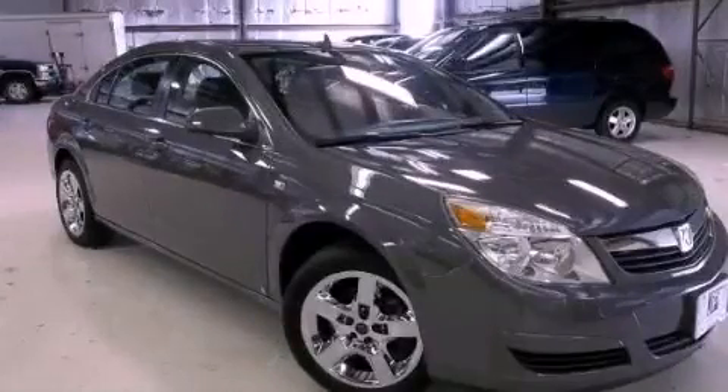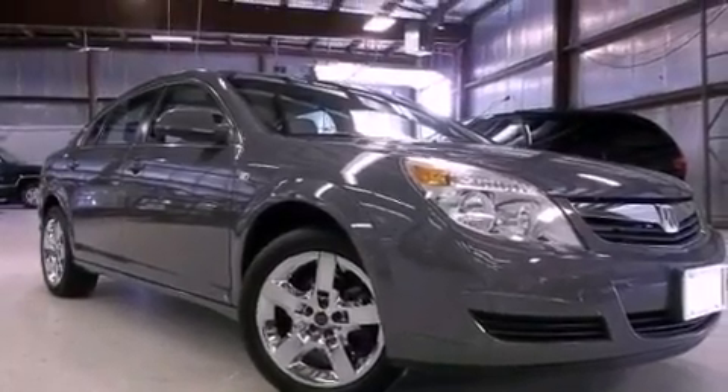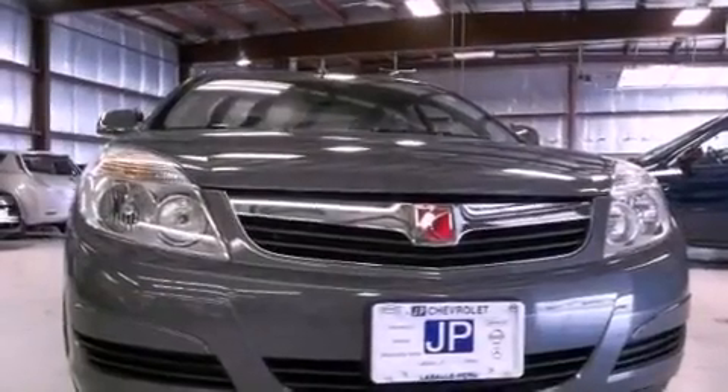This is a 2009 Saturn Aura. This four-door sedan has a six-speed automatic transmission and an inline four-cylinder engine.